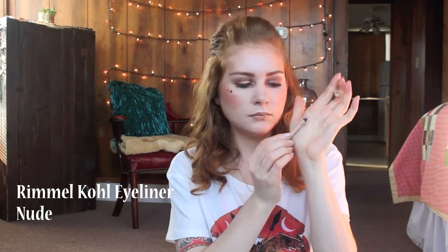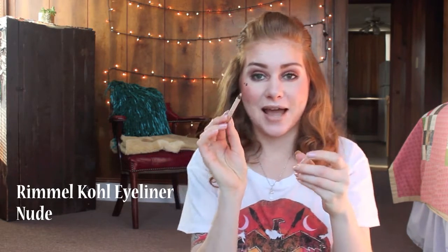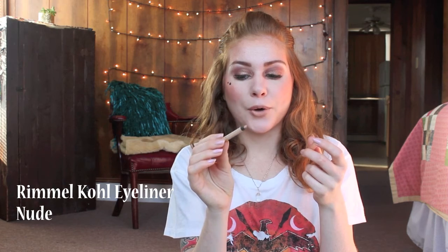The next product is this Rimmel Nude Pencil Eye Pencil. I have this much left in it. This baby has stuck around for a long time. I'm sad to see it go but I've just had it forever and it's time to just use it up. I use that as an inner rim nude liner to brighten my eyes.